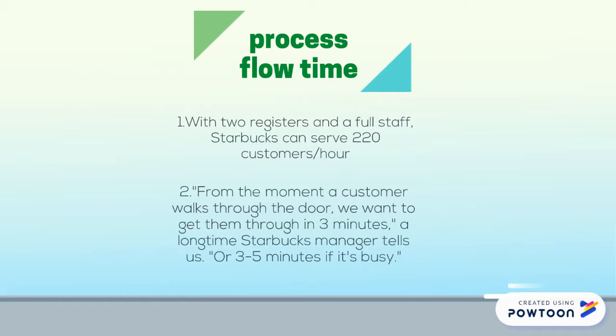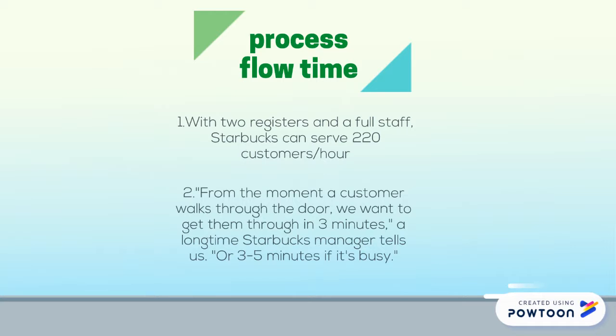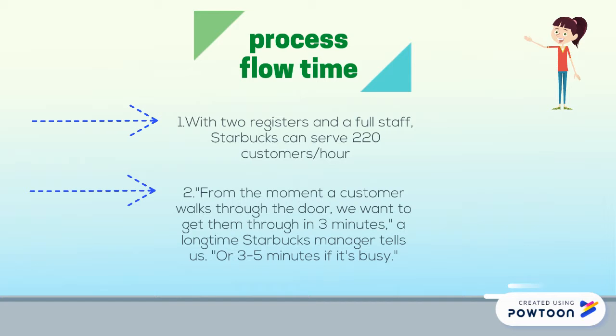For the process flow time, it is found that with two registers and a full staff, Starbucks can serve 220 customers per hour. According to one Starbucks manager, he said: from the moment a customer walks through the door, we want to get them through in three minutes, or three to five minutes if it's busy.